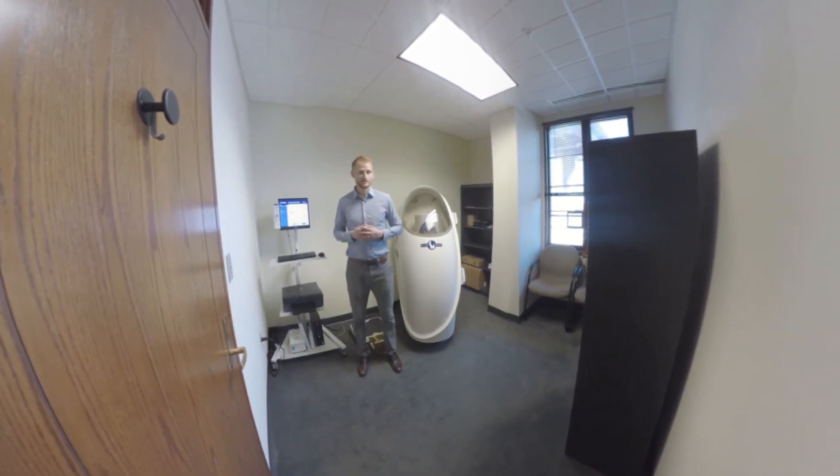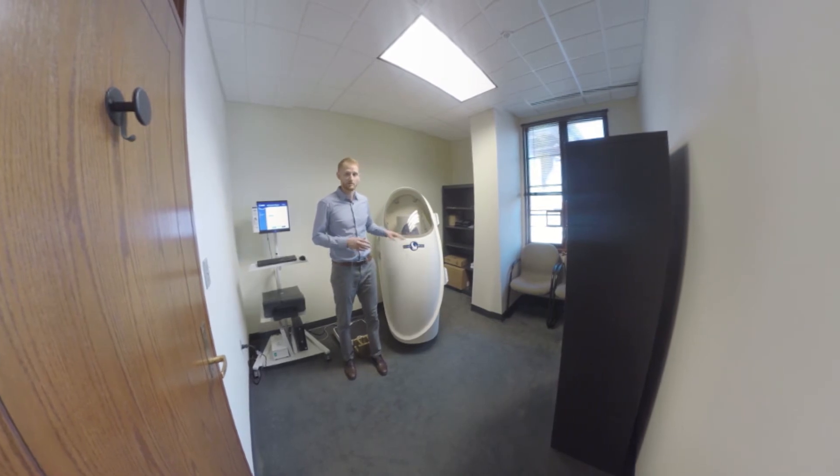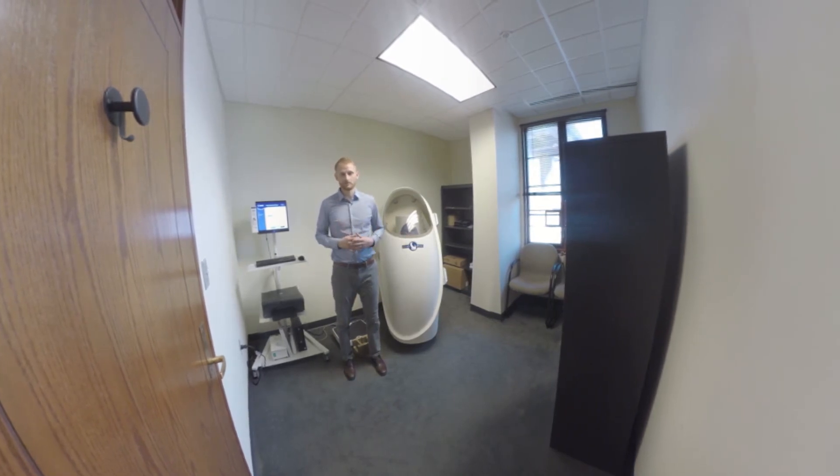This is room 4101, our other body composition lab. Here we have the Bod Pod, which is capable of measuring body fat percentage by having the person go in wearing minimal skin-tight clothing. We measure air displacement with this, and from that we get a really nice measurement of body fat percentage.